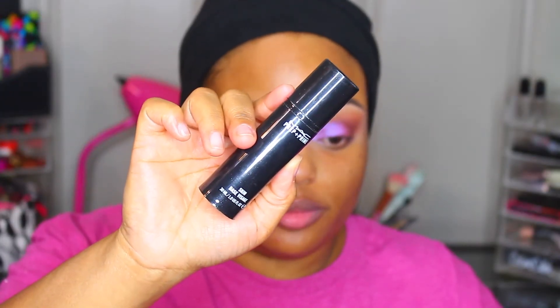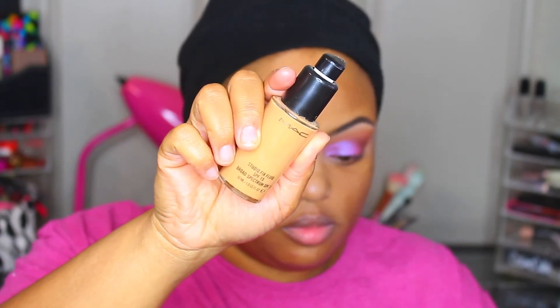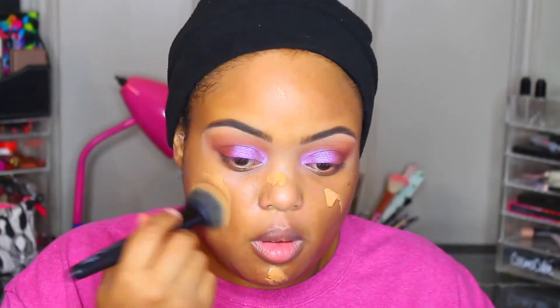Next we're going to use the MAC Prep and Prime to prime with. I already moisturized but that wasn't a MAC product so you didn't see it. After that we're going to use Studio Fix Fluid — this is a holy grail product as well. All of these products are oldies but goodies — the products I started my channel with and first started wearing higher-end makeup.